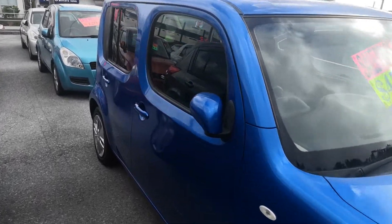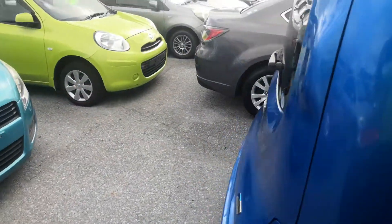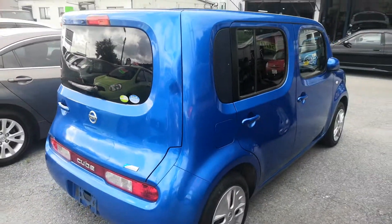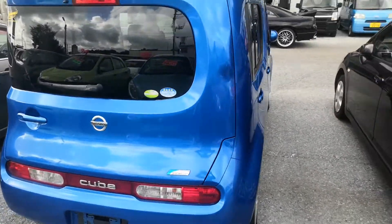This Nissan Cube is a five-passenger vehicle in the 500 series category, so it's the midsize category. Road tax per year is going to be 7,500 yen, which is about $68 right now with the current exchange rate.